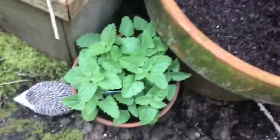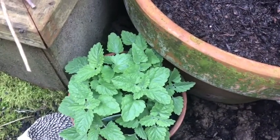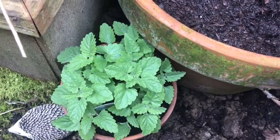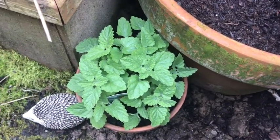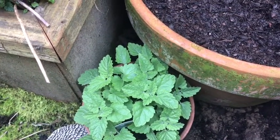Down here we've got some catnip. Medicinally, it is used to treat intestinal cramps, for digestion, and to cause sweating, to induce menstruation as a sedative, and to increase appetite. And of course, as its name implies, cats love it.